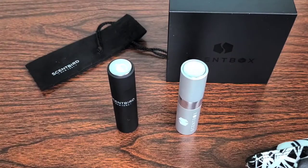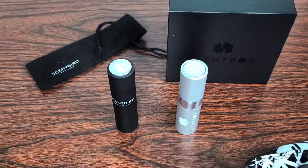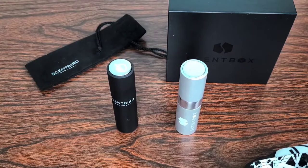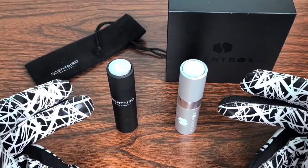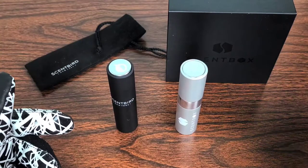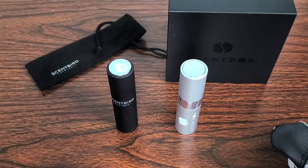I will leave a link in the description below for a free fragrance, and I will also receive a free fragrance when you go through my link as well. That goes for both Scentbird and Scentbox — both have a referral program where you invite your friends, they get a free fragrance, and so do you.